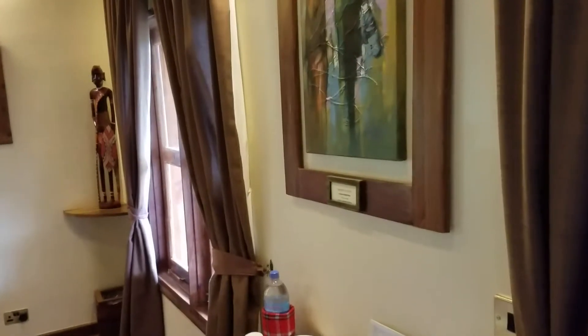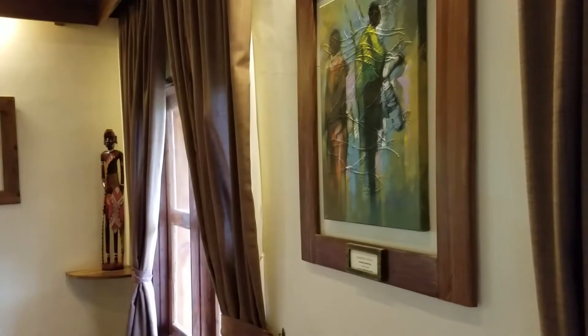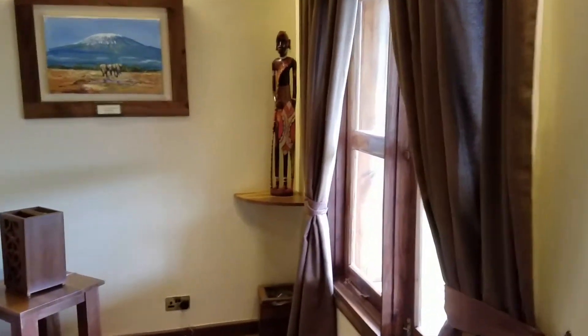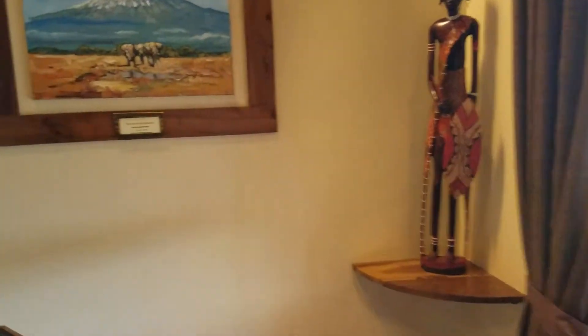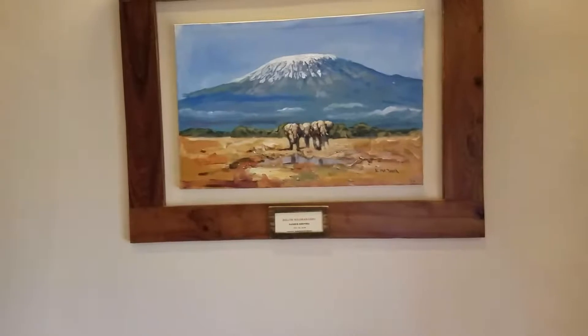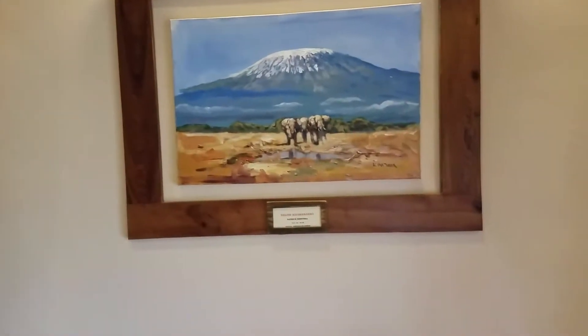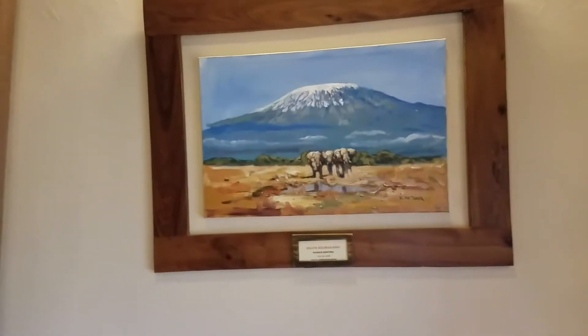And this is not the bedroom, but the living quarters. You can see the artwork is exquisite. Kilimanjaro — not sure if we'll be able to see it or not, but that's what it looks like — a painted picture of Kilimanjaro. Beautiful.